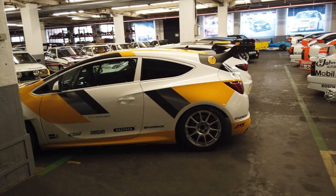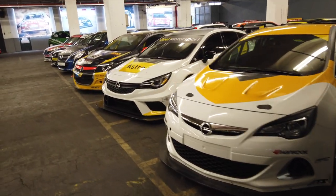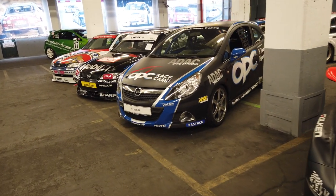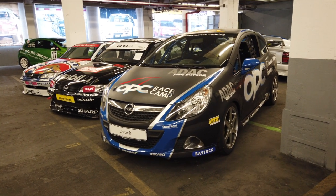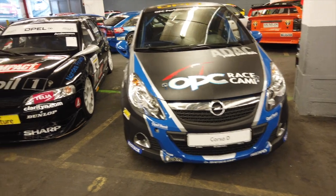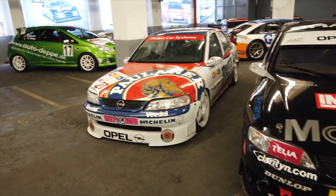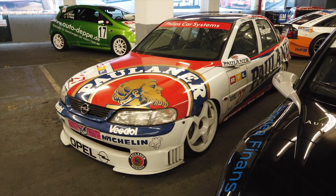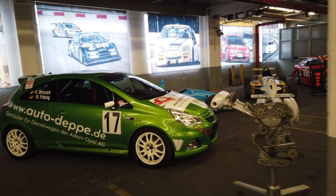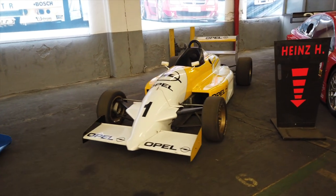Then we have some various Astras as well, and even some Corsas. If you look back through Complete Car you'll probably find we did a driving event at the Nürburgring — I think Shane did it with one of these Corsas — the OPC Race Camp, which effectively taught him and improved his driving on track. The Vectra as well, another iconic car I remember from watching touring car racing as a kid on TV. So cool to see. We do have a couple of single-seaters over here as well, and I think you know whose car that might have been.